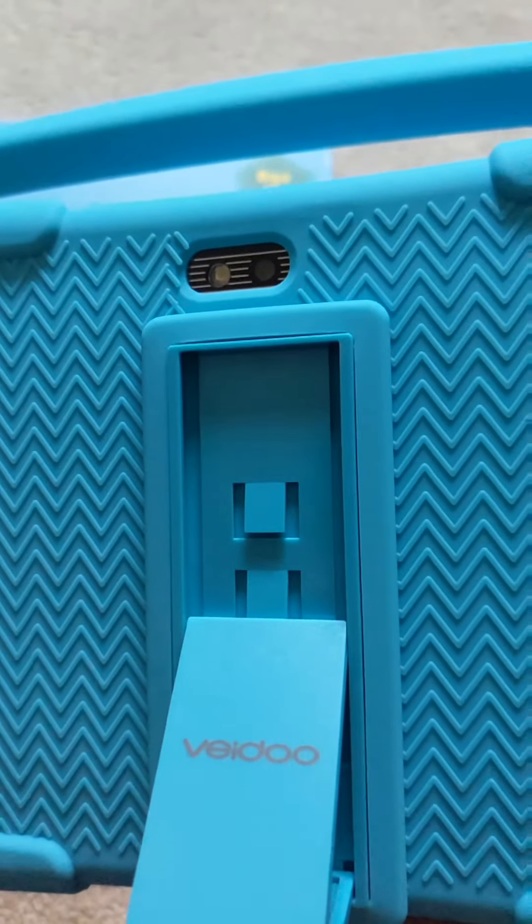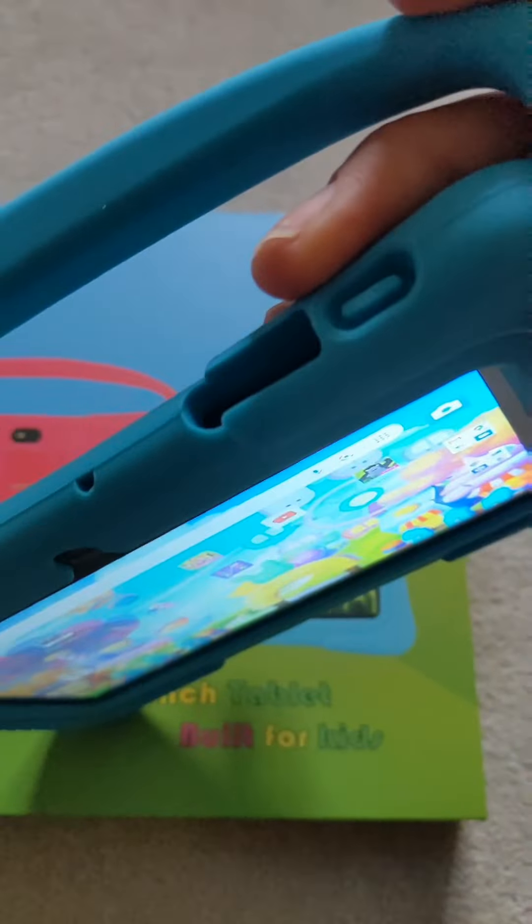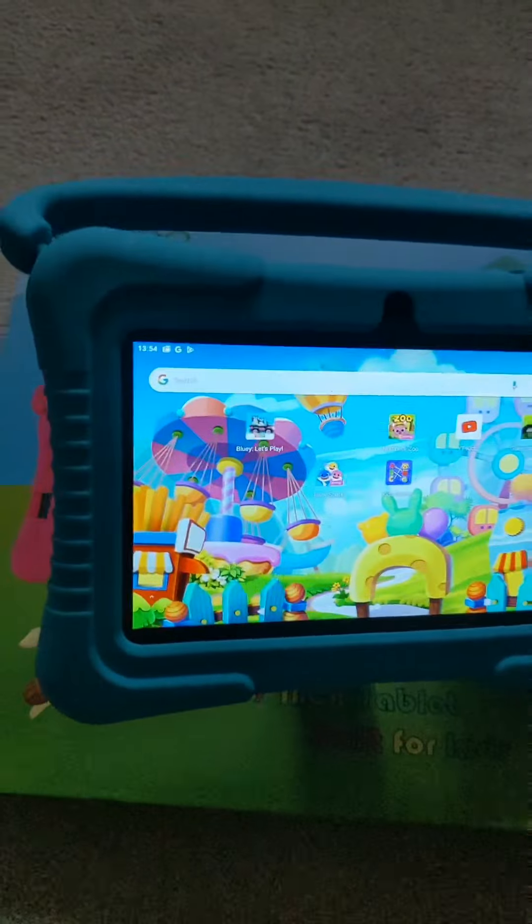It's got a camera on the front and also an additional camera on the back — it's got two cameras, it's got more cameras than my tablet! It's got volume up and down on the side and then your power button on the top.